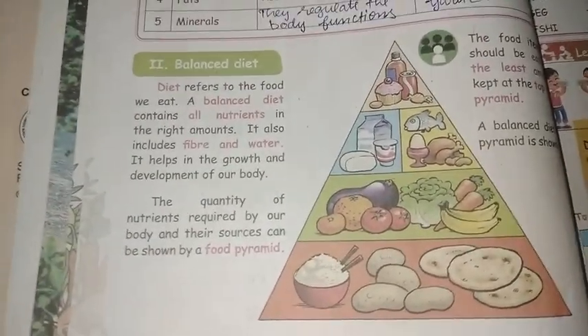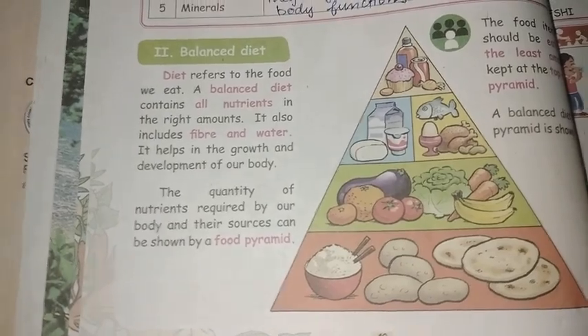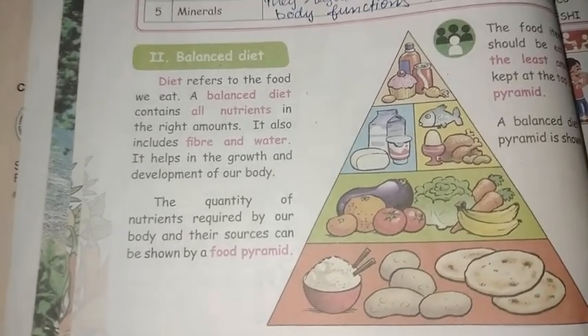Hello friends! In this video, in the third and second term of science, we will talk about balanced diet.